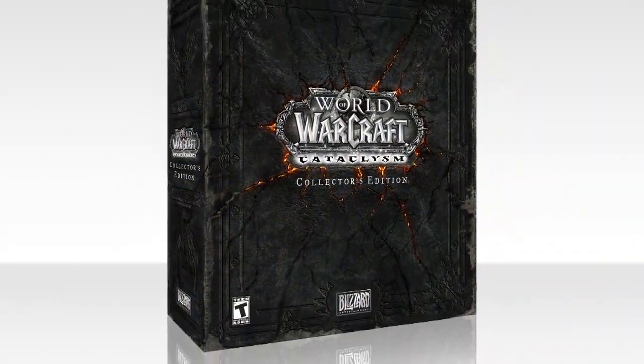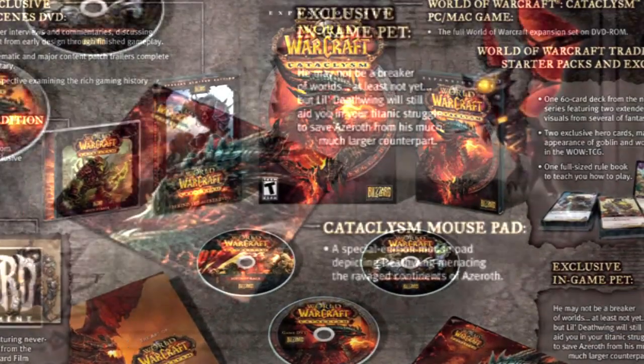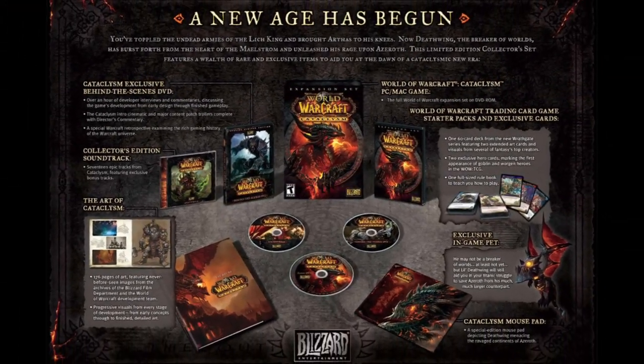The collector's edition of the game includes an art book, an exclusive in-game pet, a behind-the-scenes DVD, a soundtrack CD, and a special edition mousepad, all for $150. This is one gift that the Warcraft addicts out there won't want to miss.